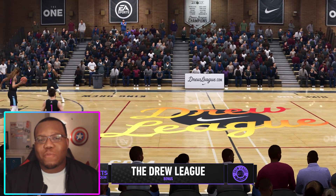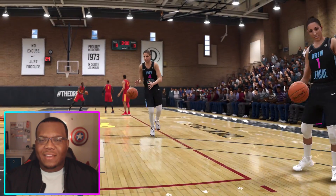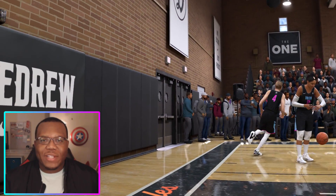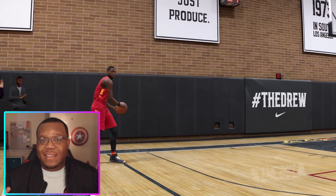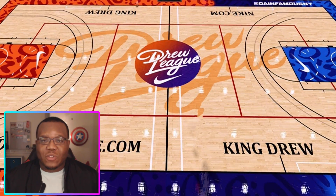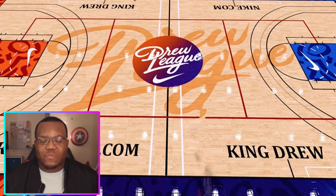When it comes to this court specifically, they introduced it in 2018 with NBA Live 18 — that's the King Drew Magnet High School, better known as the Drew League. This court revamps almost every summer, so going into NBA Live 21, they could easily just revamp the court and give us something new. It would be dope to see this court get a little more love, especially with an update going into the new game.